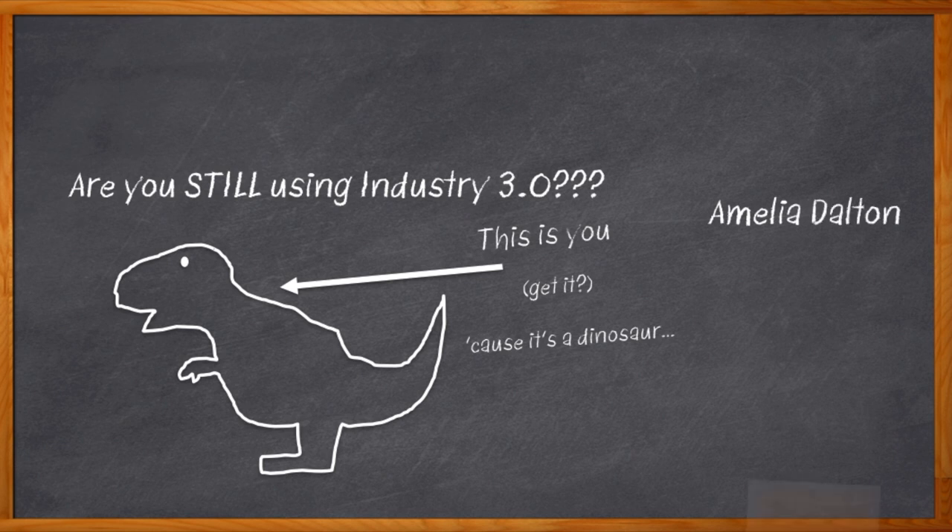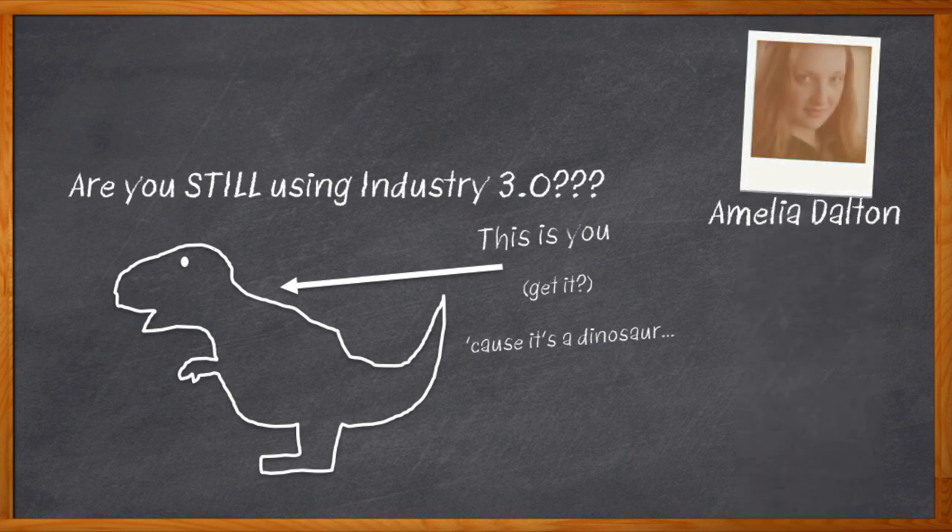Hi, I'm Amelia Dalton, host of Chalk Talk. Are your industrial systems running a little behind the times? Well, maybe you need to step up to Industry 4.0.